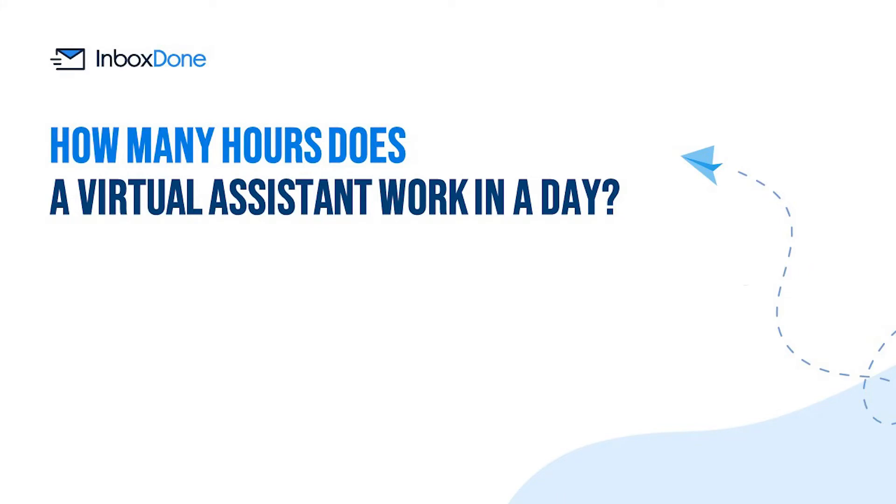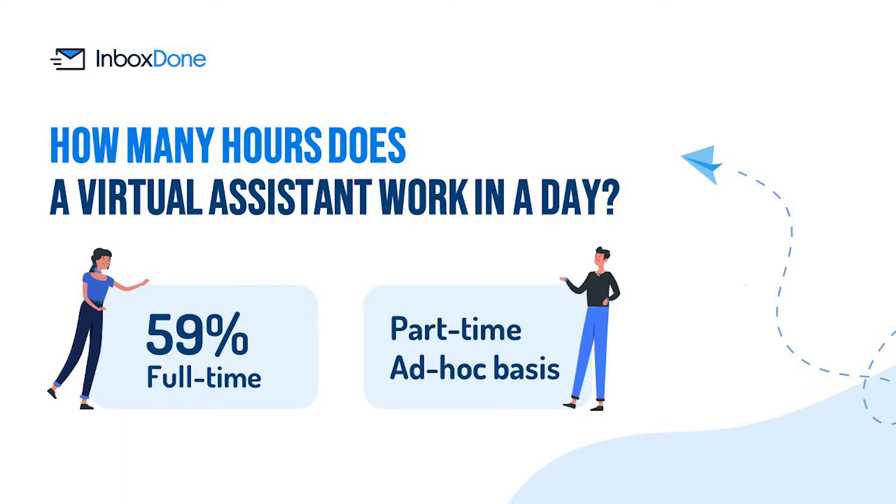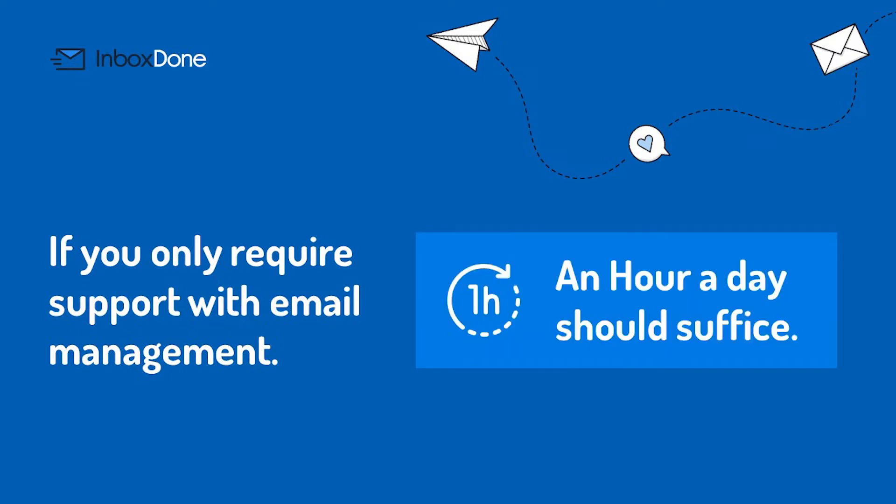How many hours does a virtual assistant work in a day? It all depends on the virtual assistant and the scope of their tasks. 59% of virtual assistants are employed full-time, while others work on a part-time or ad-hoc basis. In most cases, you will have a good idea of how many hours you need before you even start looking. If you only require support with email management, an hour a day should suffice.